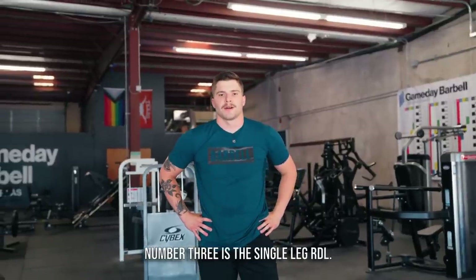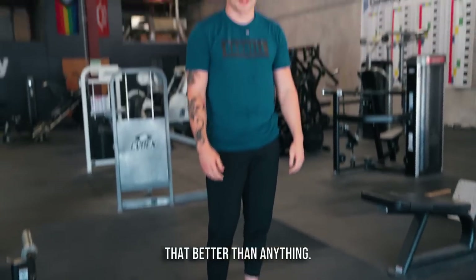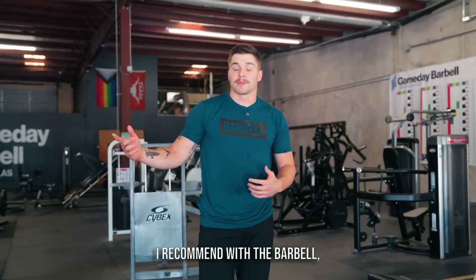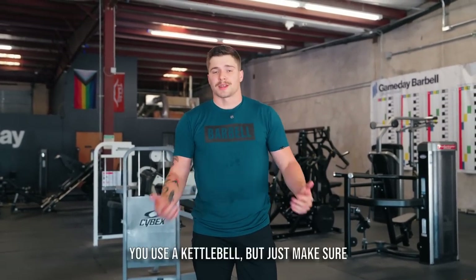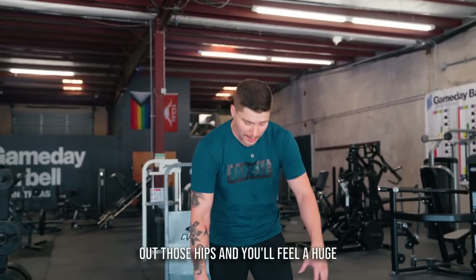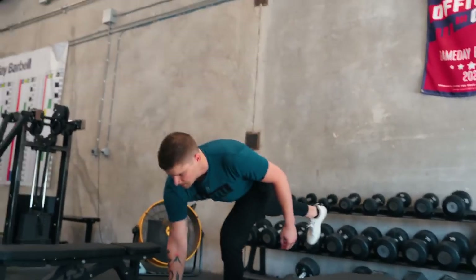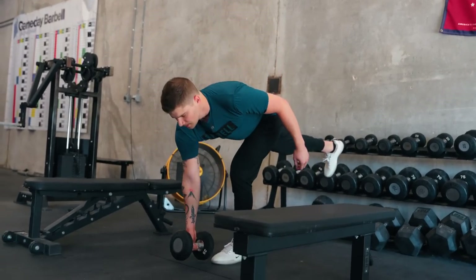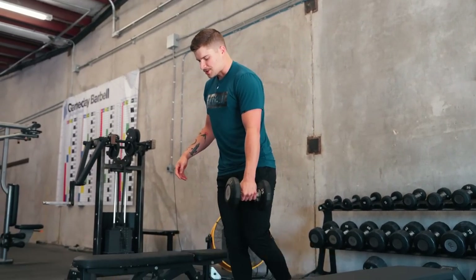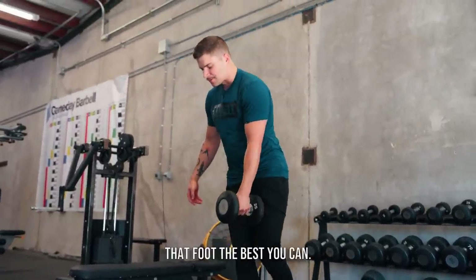Number three is the single leg RDL. Ever since my knee injury I've been a huge fan of unilateral hip work, and the single leg RDL hits that better than anything. I recommend using a barbell, though a dumbbell or kettlebell works too — just make sure the weight is offset, so if the left leg is down, the weight is in the right hand. You'll see huge benefits in your lower back, it evens out the hips, and you'll feel a big benefit in your knees. Try to keep the opposite foot off the ground throughout the entire set and hit full range.